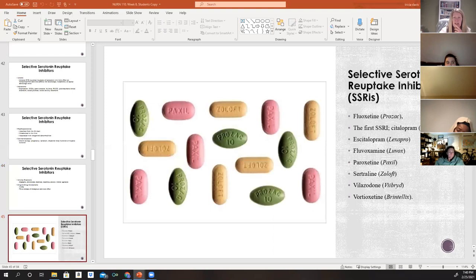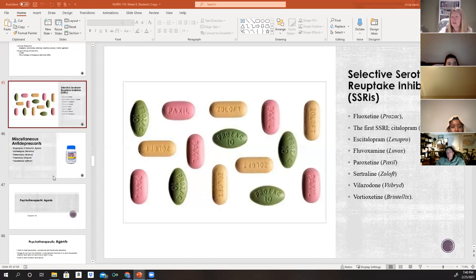Commonly prescribed SSRIs include fluoxetine (Prozac), citalopram (Celexa — the first-ever SSRI), escitalopram (Lexapro), fluvoxamine (Luvox), paroxetine (Paxil), sertraline (Zoloft), flibanserin (Addyi), and vortioxetine (Trintellix).